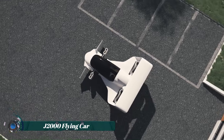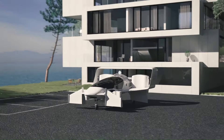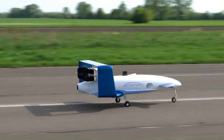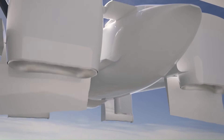The J2000 flying car, designed by Jataptura, takes us a step closer to the future of personal transportation. This sleek, compact vehicle boasts a revolutionary bladeless propulsion system inspired by Dyson technology, ditching noisy propellers for a quieter and more streamlined experience.